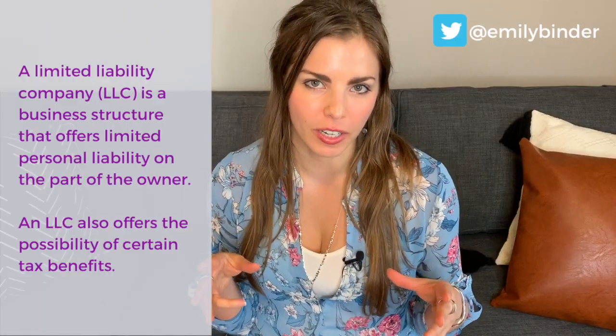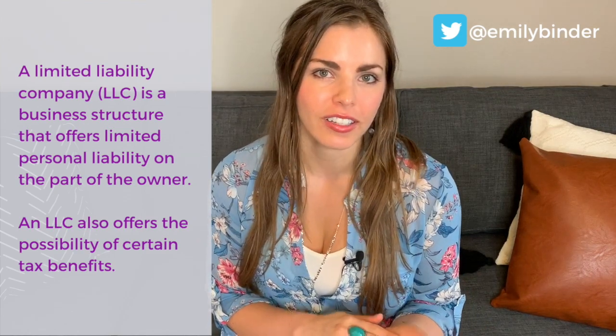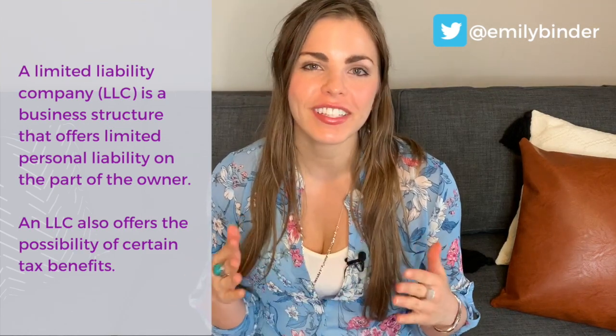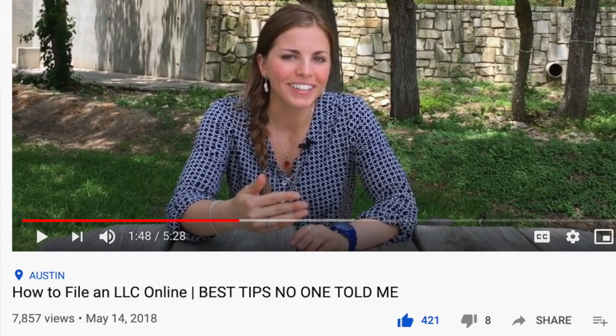I've been around the block when it comes to starting a business and being a solo entrepreneur, single member LLC, all of the things you may be interested in. The reason I'm making this video — a follow-up to my 2018 video called 'How to File an LLC: Best Tips No One Told Me' — is that it has become my most popular YouTube video of all time, with over 7,500 views.